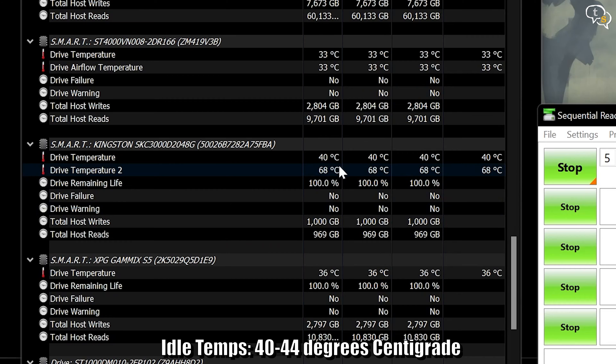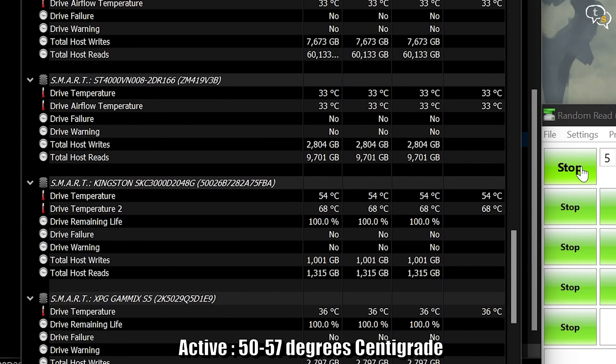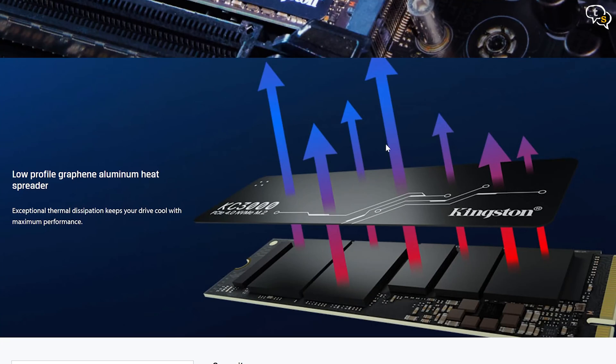Checking out the temps on HWinfo, we can see idle temps of around 44 degrees, and while running the benchmark it goes up to 57 degrees. Pretty good temps, actually, and might be due to the aluminium heat spreader.